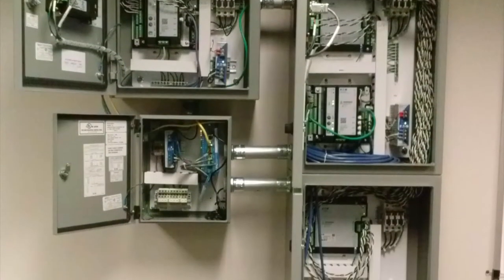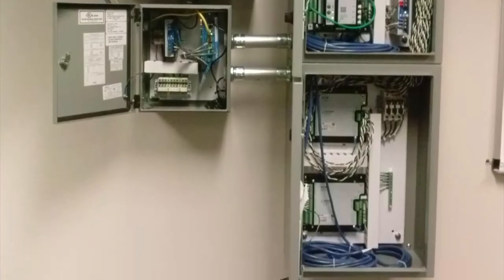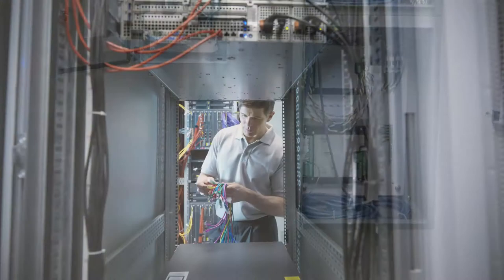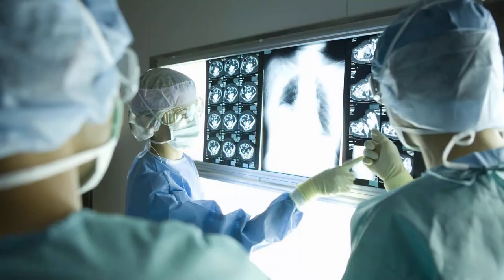Eaton's Power Expert Branch Circuit Monitor provides remote access to live energy readings and facilitates data integration for data center-intensive industries, facilities working to optimize server capacity, and companies with a critical need to maintain uptime.